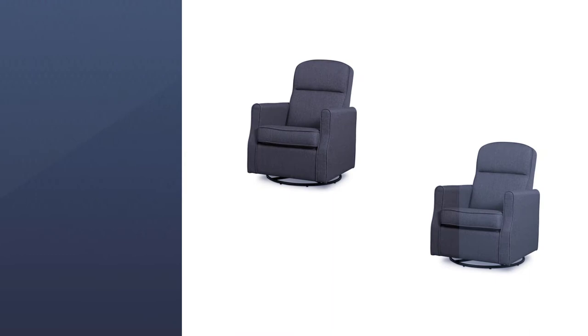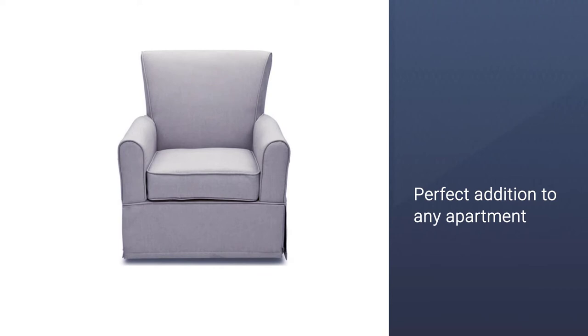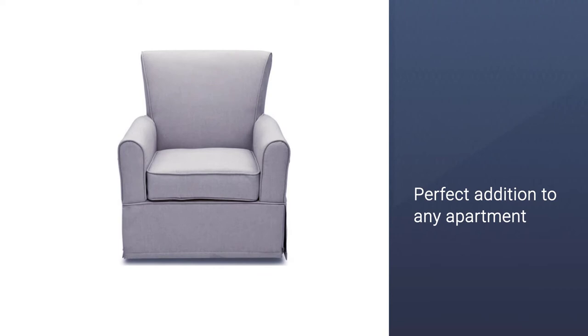This makes the rocker recliner a perfect addition to any apartment where space is at a premium. Since it is tailored with the little one in mind, it comes with long-lasting materials that can withstand years of jumping and play.